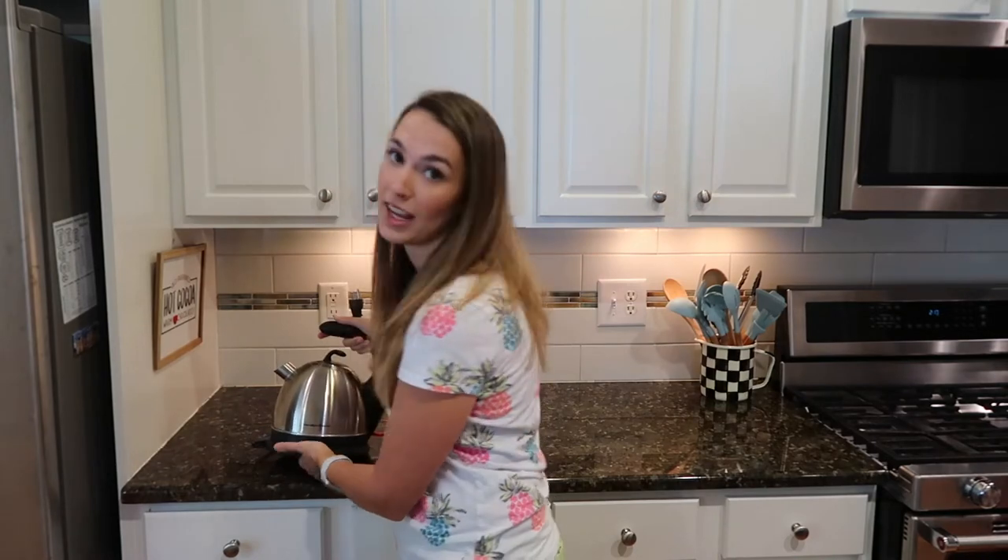Another necessity I keep out is my Hamilton Beach electric kettle. I use it to heat up water for hot chocolate, oatmeal, and random things like that. I like that it's not on the stove — you just plug it into the wall, which is also perfect for dorm life. I think I've actually had this since college because I love hot chocolate and oatmeal. I am definitely the type who needs hot chocolate even in the summertime — had it two days ago!